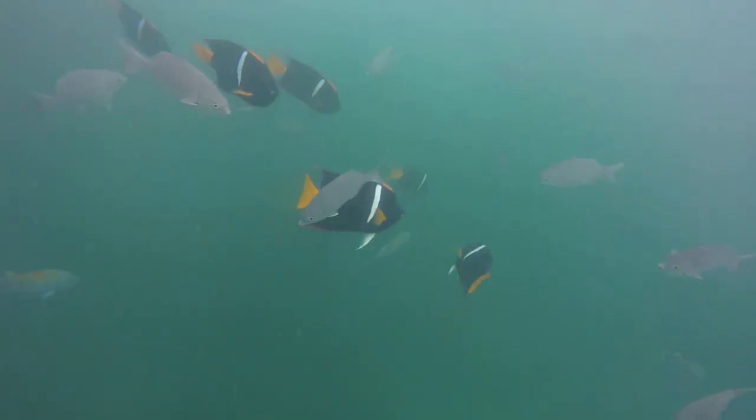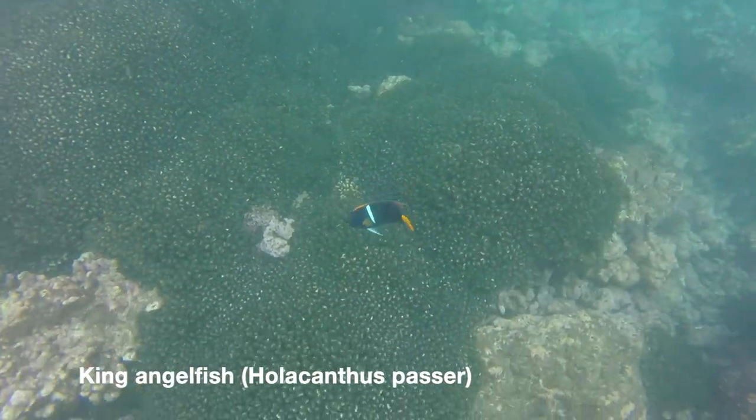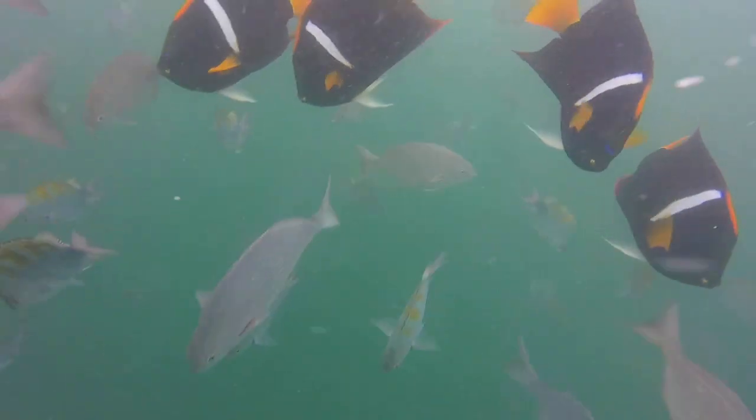Another colorful native of this reef is the king angelfish. They can be identified by their dark shield-shaped bodies with a bright blue edge, their yellow tails, and a vertical white stripe running down their shoulder.